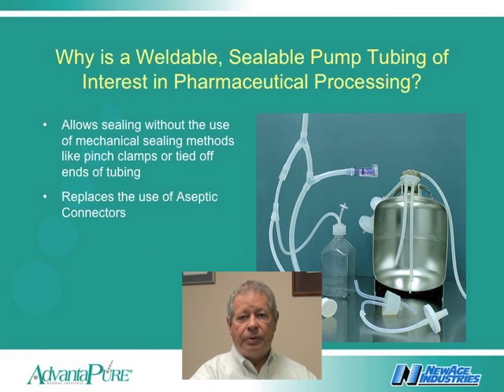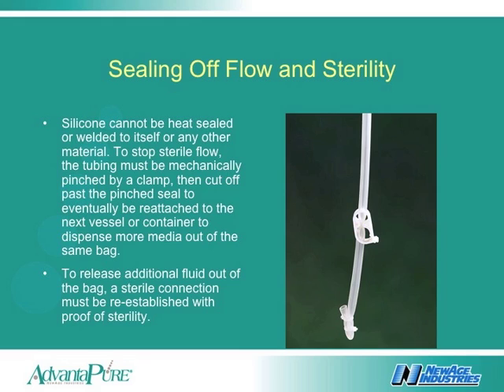The main advantage of using weldable and sealable tubing is the potential to replace the use of expensive aseptic connectors and manual terminations of tubing ends by folding the ends and tying them off with cable ties or manually plugging them. Silicone cannot be sealed to itself, so silicone must use some sort of aseptic connector or mechanically be pinched to cease flow.